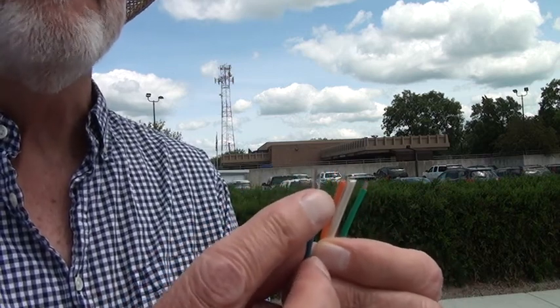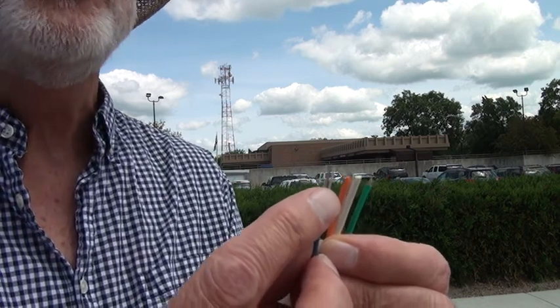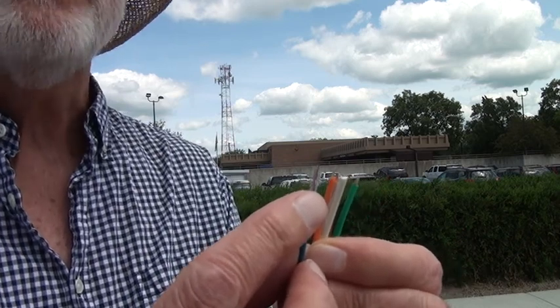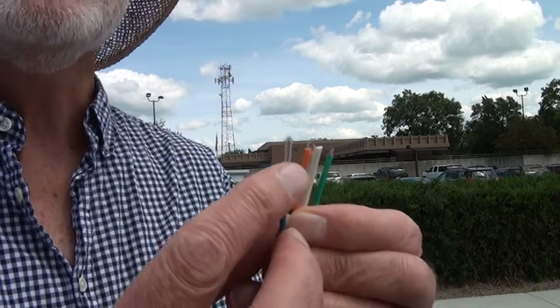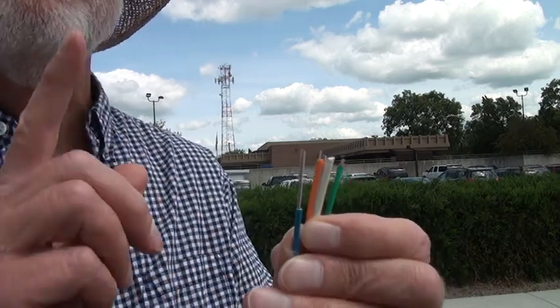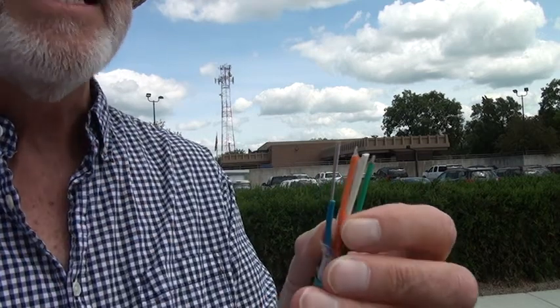They're putting four of these into the Bremer Bank, and they're starting to do this when a business gets its own fiber — putting four in, but only lighting one. The other three will be what the industry calls dark. That's the mind-boggling capacity of our fiber world today.